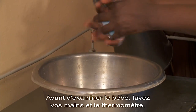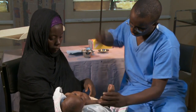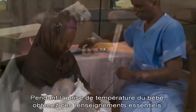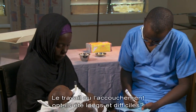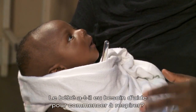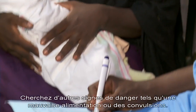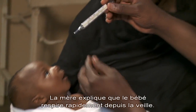Before checking the baby, wash your hands and the thermometer. As you take the baby's temperature, gather important background information: when did the breathing problem start? Was the labor or birth long and difficult? Did the baby need any help to start breathing? Check for any other dangerous signs such as poor feeding and convulsions.